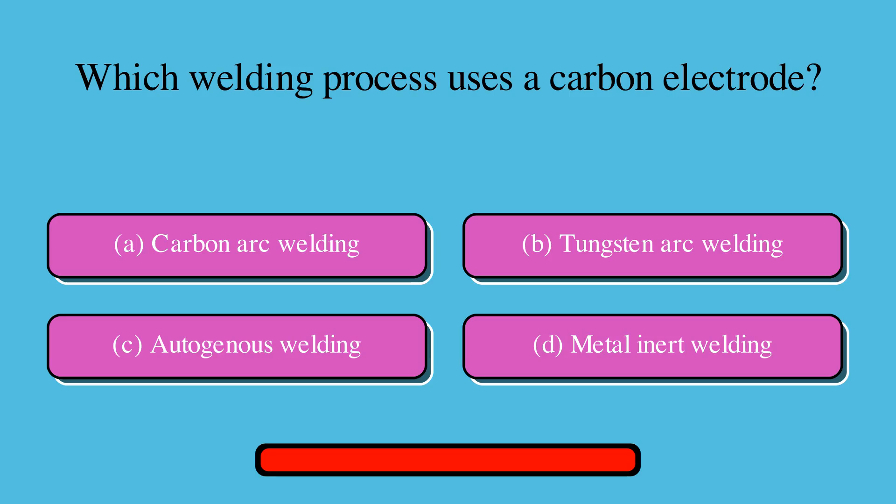Which welding process uses a carbon electrode? Is it A. Carbon arc welding, B. Tungsten arc welding, C. Autogenous welding, or D. Metal inert welding? The correct answer is A. Carbon arc welding.